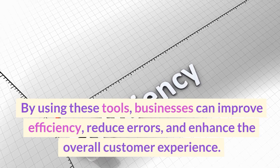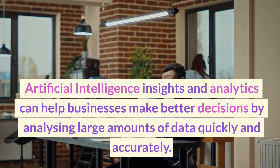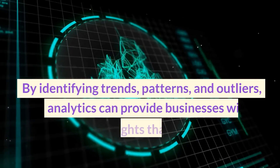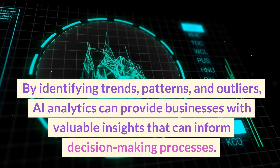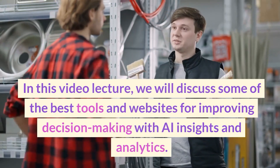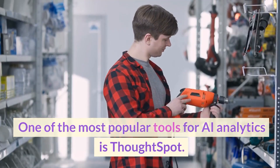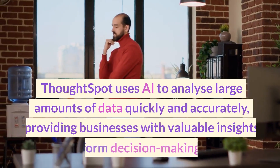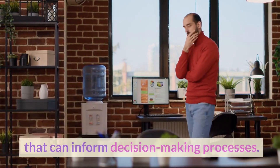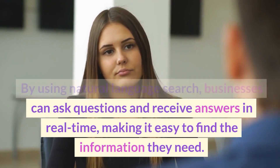AI insights and analytics can help businesses make better decisions by analyzing large amounts of data quickly and accurately. By identifying trends, patterns, and outliers, AI analytics can provide valuable insights that inform decision-making. One of the most popular tools is ThoughtSpot, which uses AI to analyze large amounts of data quickly, allowing businesses to ask questions in natural language and receive answers in real-time.